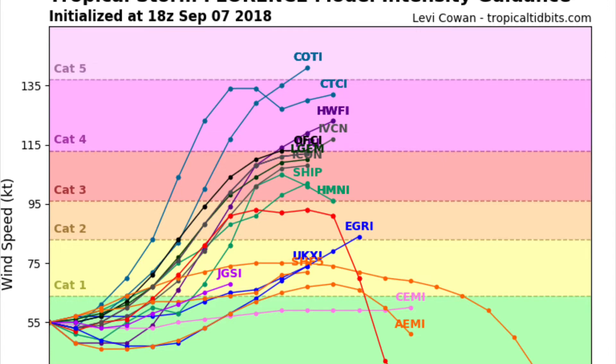Storm surge is the biggest killer than any other aspect of hurricanes, and Florence has the potential to produce catastrophic storm surge across the Carolinas or Georgia. If you live in an evacuation zone near a coastline in the Carolinas or Georgia, you need to be evacuated and fully prepared for Florence immediately. There's still time, and Florence is way out to sea. Florence could possibly just make history on the East Coast of the United States.